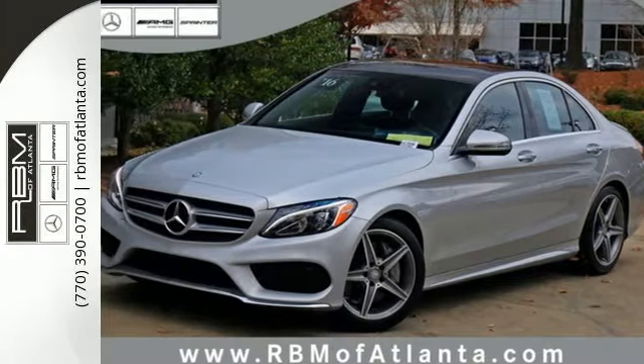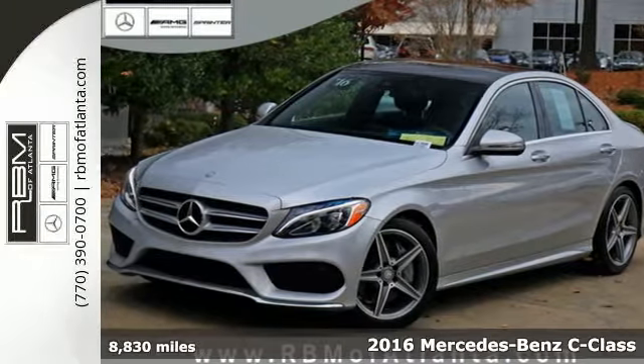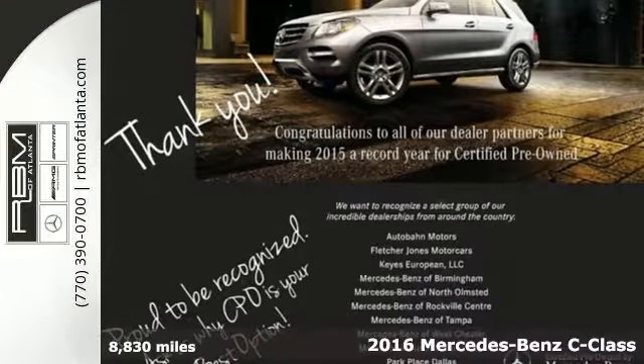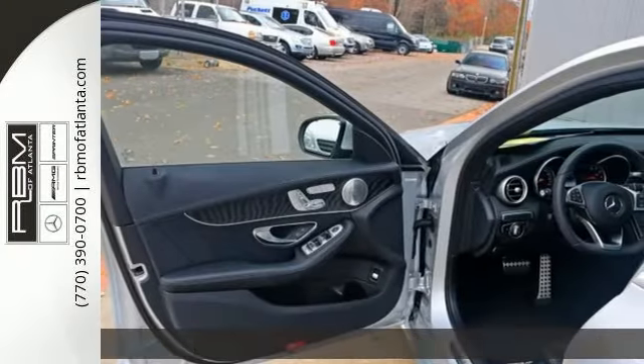It's a 2016 Mercedes-Benz C300. Aggressive elegance isn't an oxymoron — it defines the experience that is the C300.